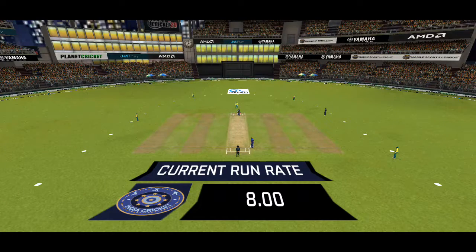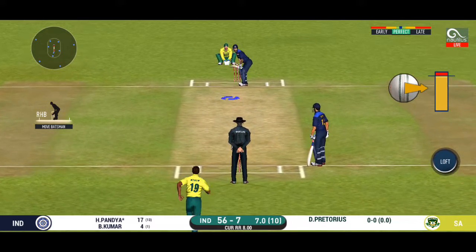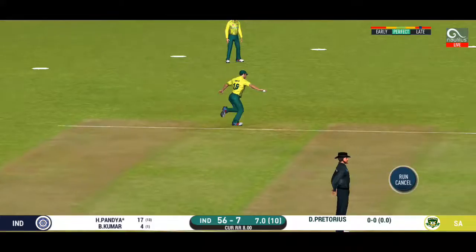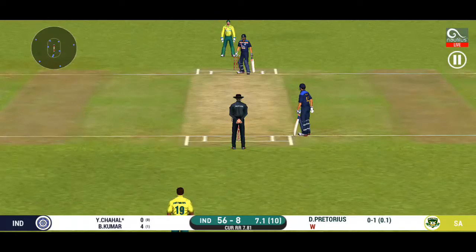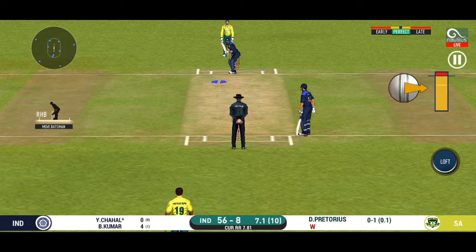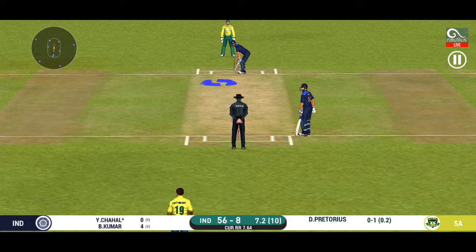Fast bowler into the attack. Captain has placed a deep point for extra protection. That was good bowling and a sharp catch. The batsman is taking the slow long walk back to the pavilion. Batsman is all geared up to face his first ball. Batsman is looking to play some shots but the ball goes past the bat.